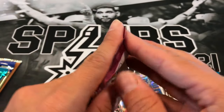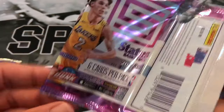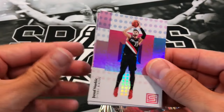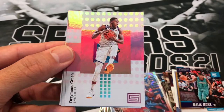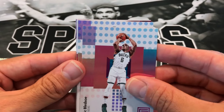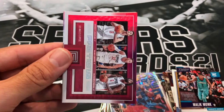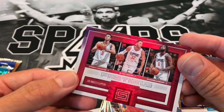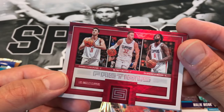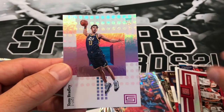17-18 Status. Got a Jusuf Nurkic, Draymond Green, Eric Bledsoe, Kawhi Leonard, a factions card of the Clippers, and a Tony Bradley rookie.